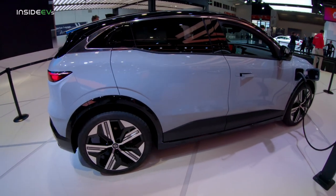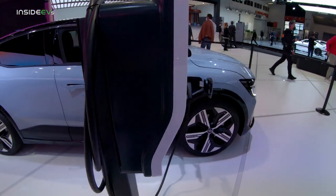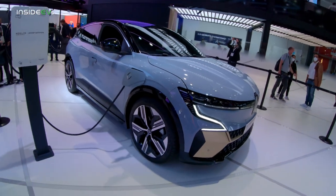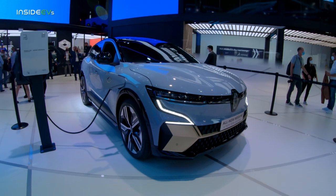Charging can be done at up to 130 kilowatts DC fast charging, which will bring the battery up from 15 to 80 percent in 30 minutes. This vehicle can also tow up to 900 kilograms, which is about 2,000 pounds.